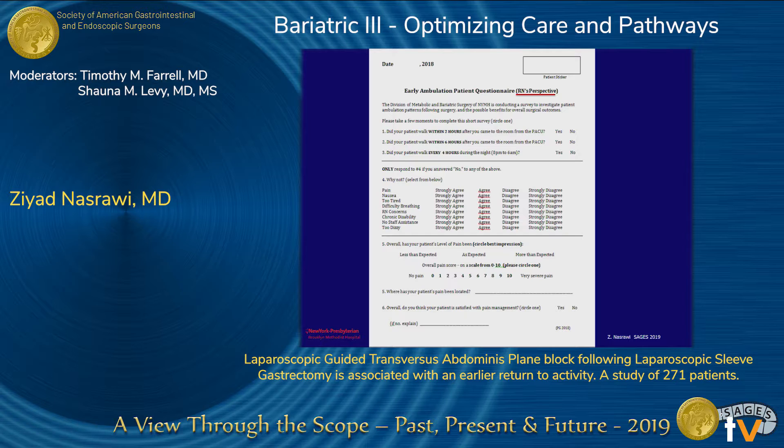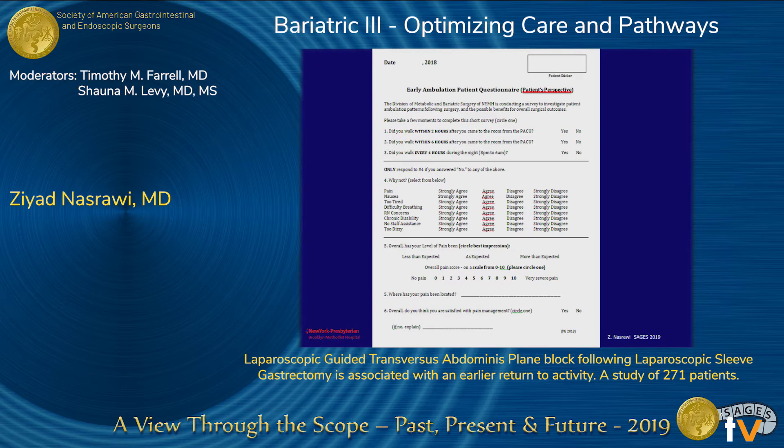This is an example of our ambulation questionnaire from the nurse's perspective, and another example from the patient's perspective.